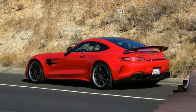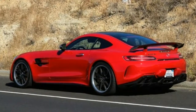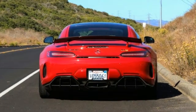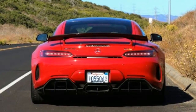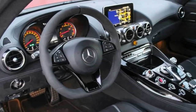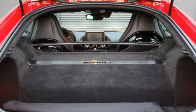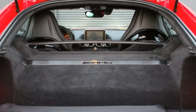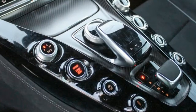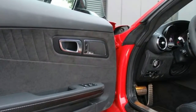2018 Mercedes-AMG GTR Specifications. On sale now. Price: $157,995 base; $187,345 as tested. Engine: 4.0-liter, 32-valve twin-turbo V8; 577 horsepower at 6,250 rpm; 516 pound-feet of torque at 1,900–5,500 rpm. Transmission: 7-speed dual-clutch automatic. Layout: 2-door, 2-passenger, front-engine, RWD coupe. EPA mileage: 15 city / 20 highway mpg. Dimensions (L×W×H): 179.0 × 76.3 × 49.6 in. Wheelbase: 103.5 in. Weight: 3,428 pounds. 0–60 mph: 3.5 seconds. Top speed: 198 mph.